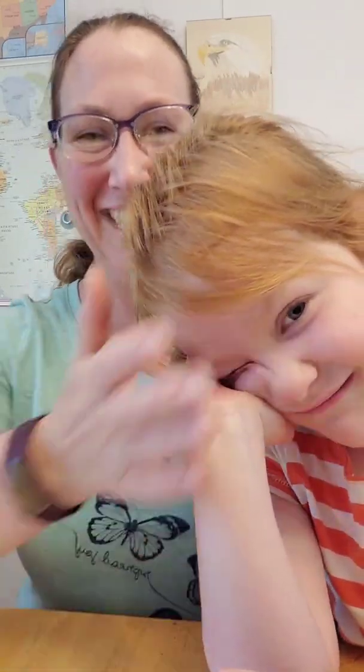Hey everyone! Happy Friday! She was outside and just came in and she had to do this with me. She was getting a snack and got all distracted by the camera. She's my little rising star, aren't you?